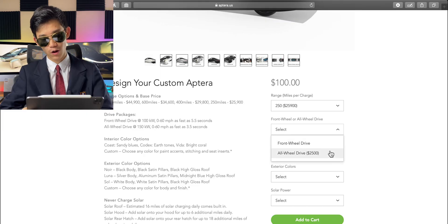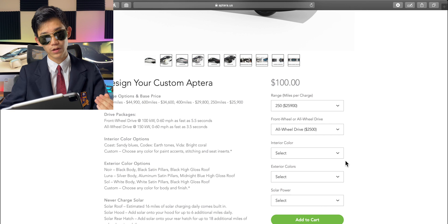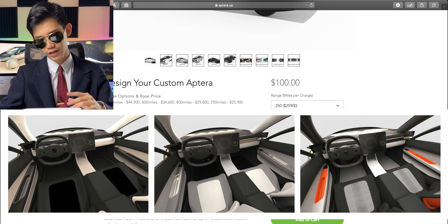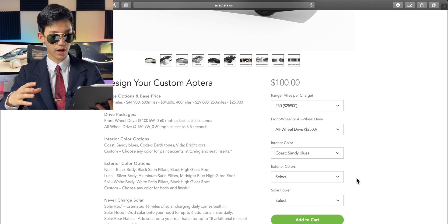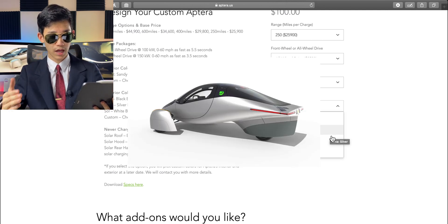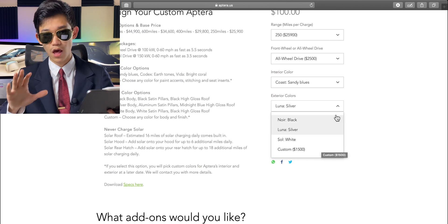You can also upgrade to all-wheel drive, which I think is pretty important especially here in Canada where there's a lot of snow and ice. There are three interior color options: sandy blues, earth tones, and bright coral — I chose the sandy blues, which is a black version. You can also customize it for $900. There are three exterior colors as well: black, silver, or white. I chose silver, which is free. For custom external colors, you can spend an extra $1,500.